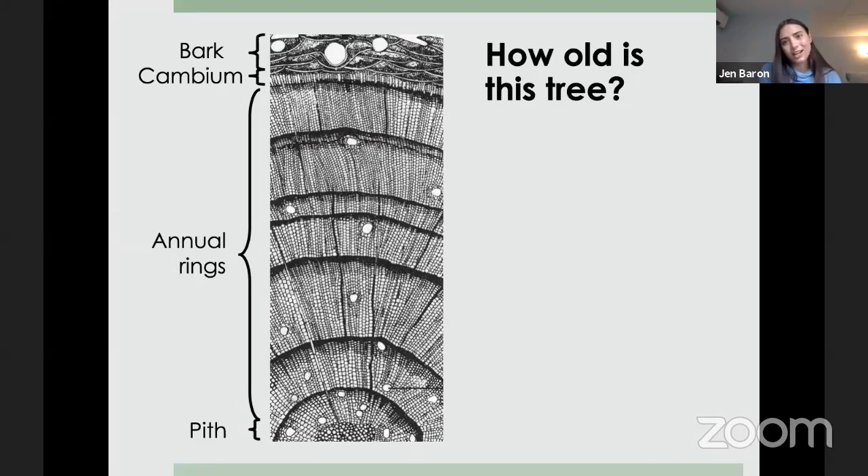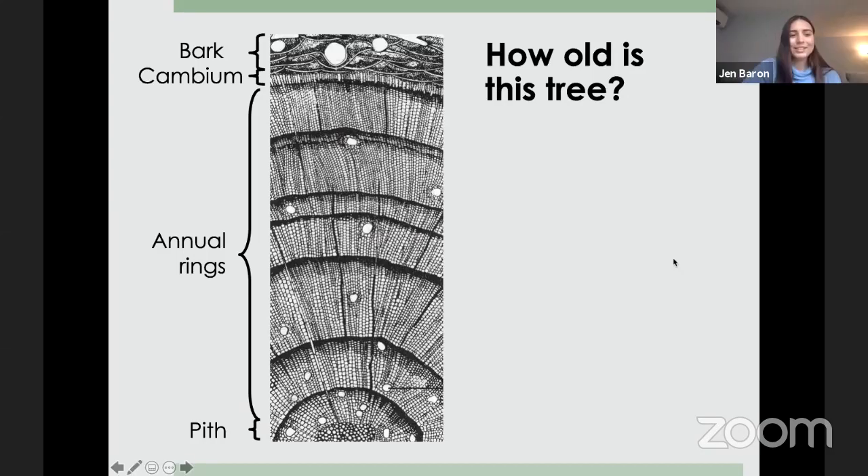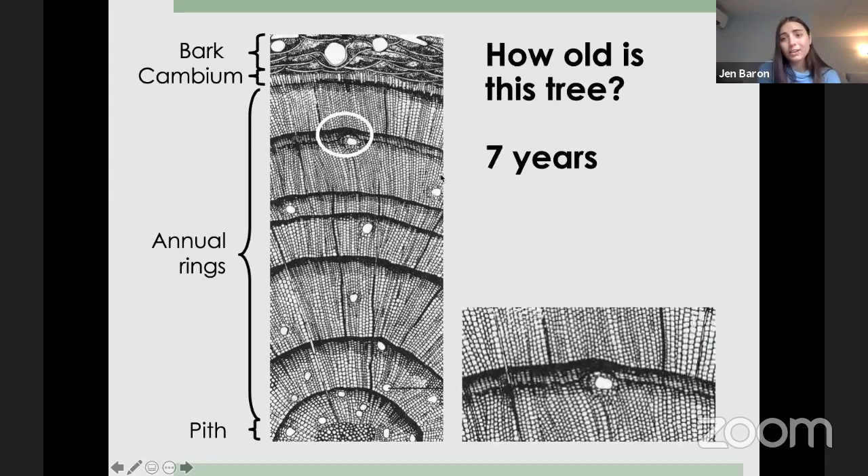We got answers of seven, eight, and nine from the chat. This tree is actually seven years old — one, two, three, four, five, six, seven. This bit at the end is the early wood of the next growing season. Trees can also form false rings, which can happen for various reasons, and they can also have missing rings where no ring was laid down in a given year. This makes trees tricky to date accurately.